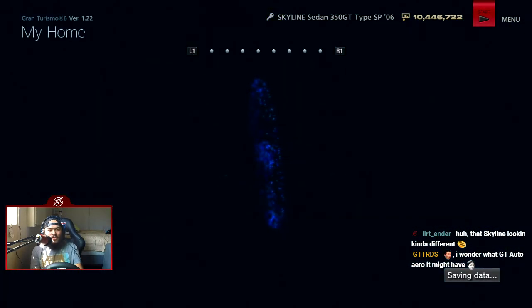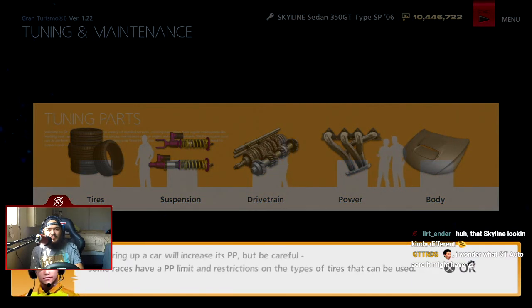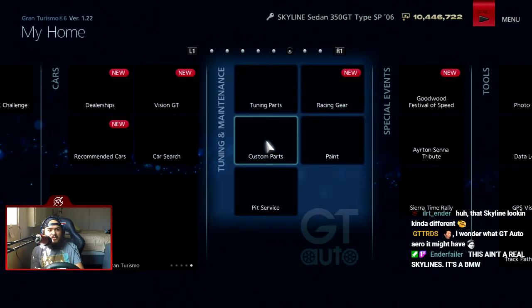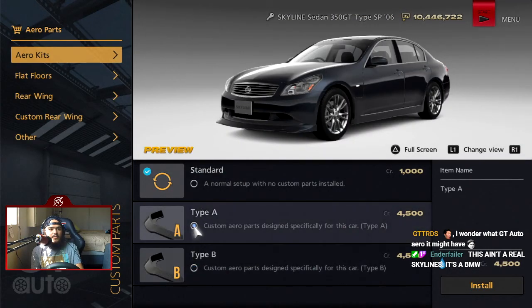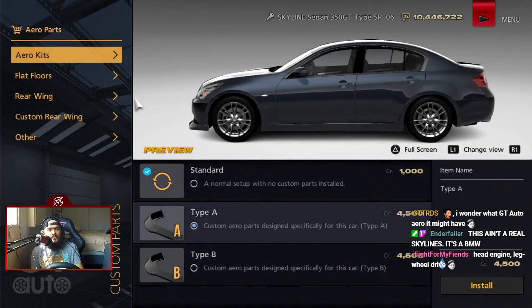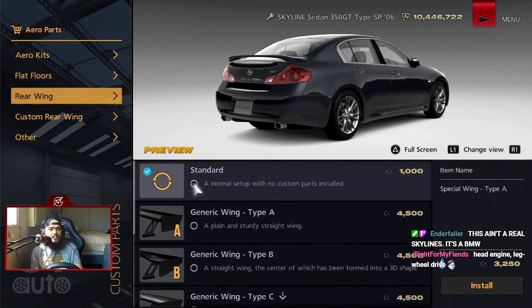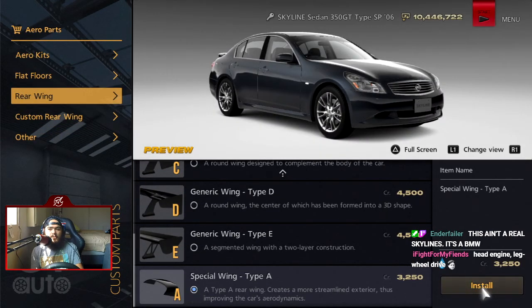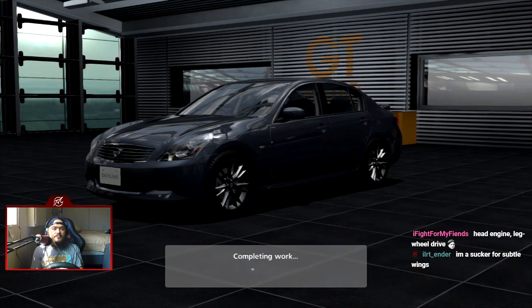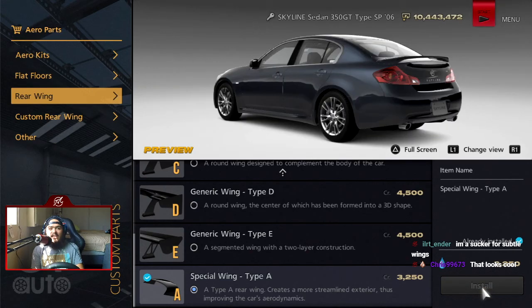GT Auto aero — let's go find out real quick. Wrong area. Tuning shop is basically stuff we already know about. So aero parts — let's see what we can do to the Skyline Sedan. Oh, it has a special aero option. I like it, I actually really like it.